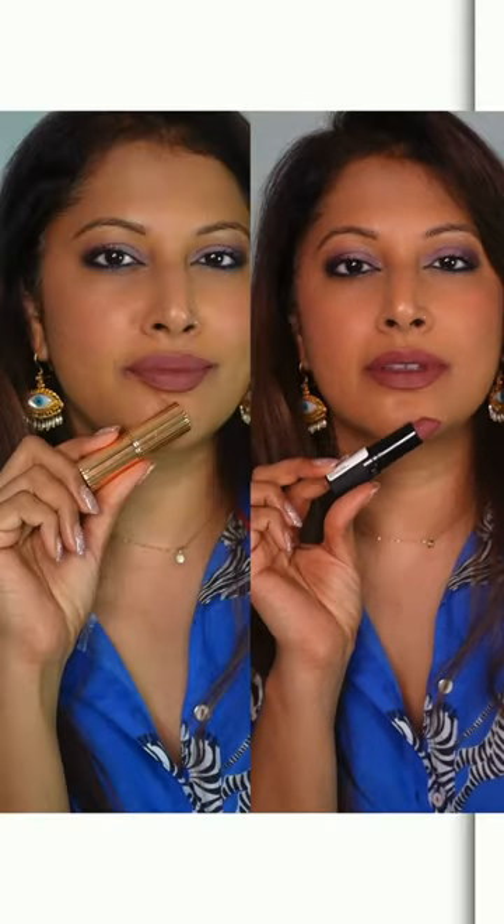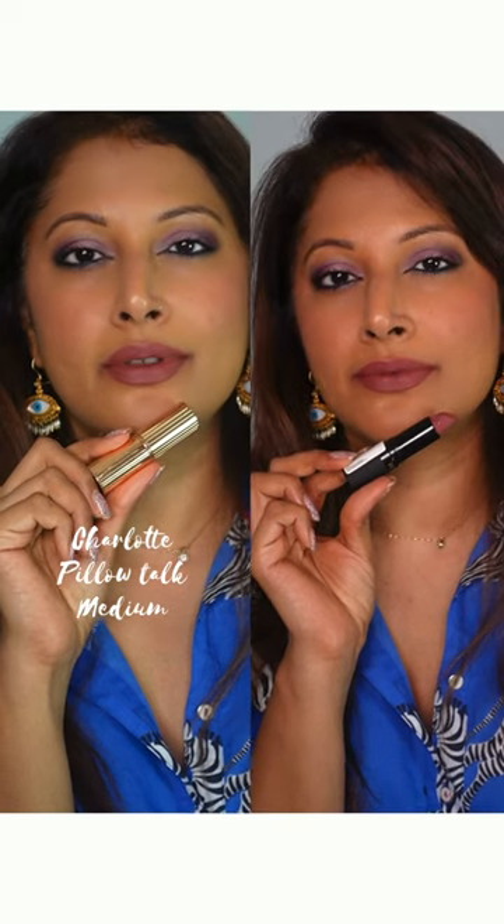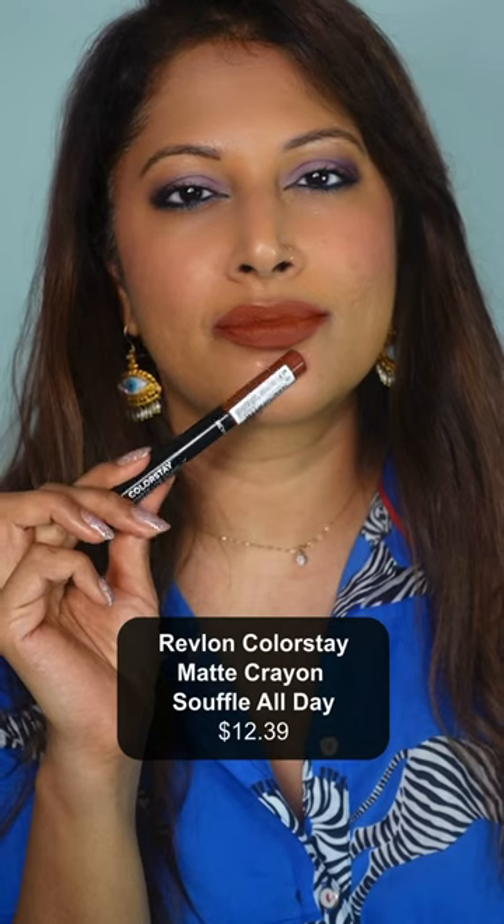Charlotte Tilbury Pillow Talk Medium is a thousand times better than the original. Love the shade for us brown girls, but even better in my opinion is this Revlon Super Lustrous Matte in the shade Shameless. It's a stunning warm brown, pigmented, comfy, half the price, the exact shade — just as fantastic as Charlotte Tilbury.